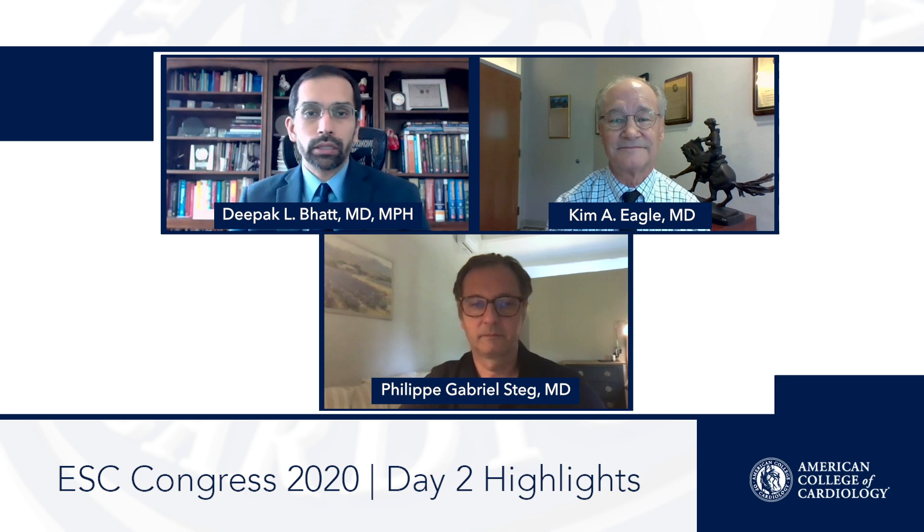With that, we'll close for day two. Please tune into ACC.org for journal scans, clinical trial updates, de novo clinical trial coverage, and news summaries — you can fully keep up with what's going on at ESC 2020 through ACC.org. Thank you so much, Kim and Gabriel. To the audience, stay safe out there.